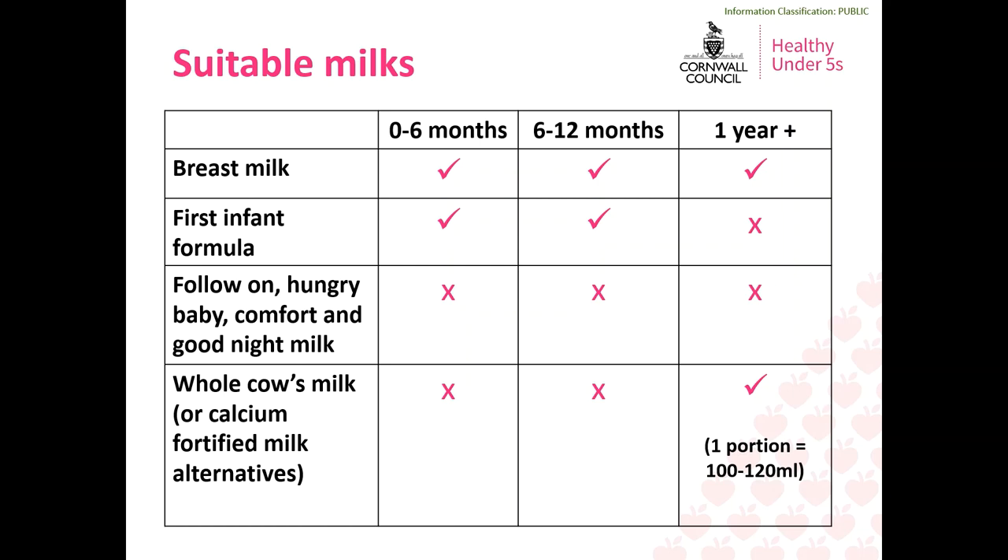If you are breastfeeding you can continue to do this for as long as you would like to. If you are using formula milk you can continue to use first infant formula from six months and up until 12 months. Follow-on milks, hungry baby milks, comfort and good night milks are not needed at any age.